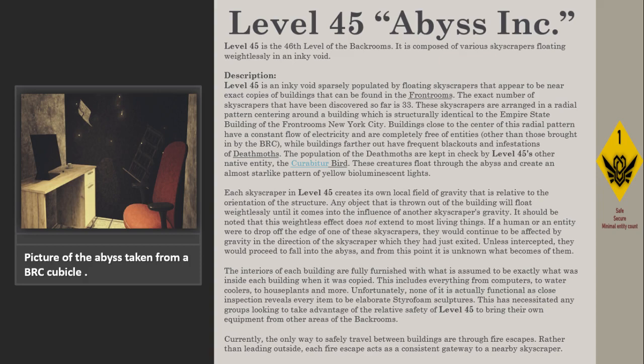Unless intercepted, they would proceed to fall into the abyss, and from this point it is unknown what becomes of them. The interiors of each building are fully furnished with what is assumed to be exactly what was inside each building when it was copied.